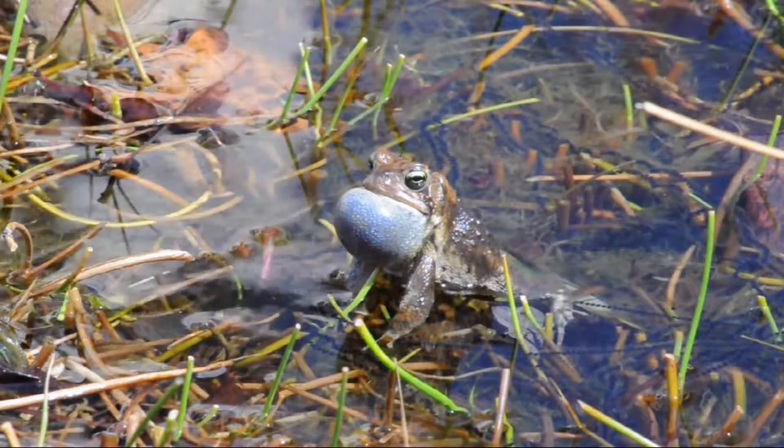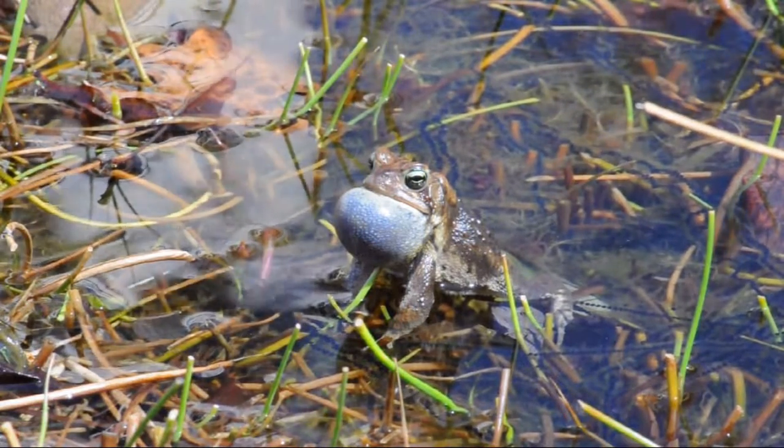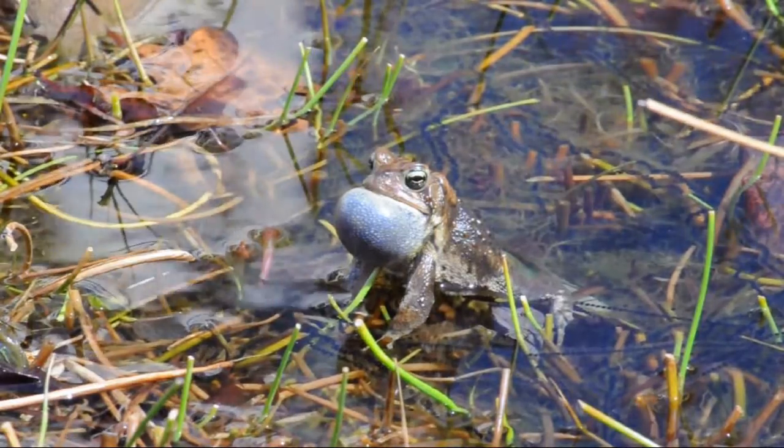The toads only come to the pond this one time a year. The rest of the year they live on land, consuming insects, slugs, and earthworms in our gardens.